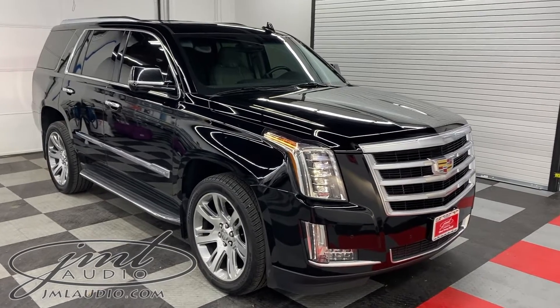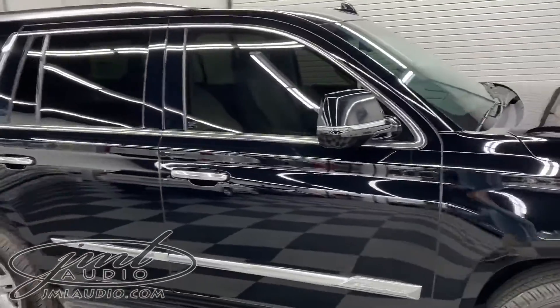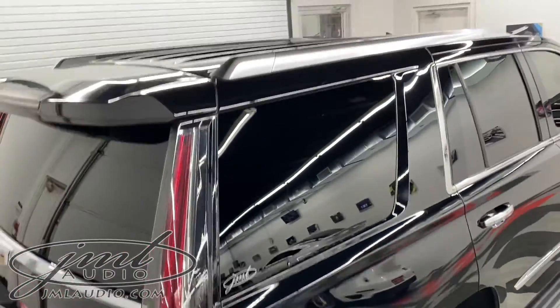A number of enhancements to it started with the glass, where we did our heat reflective level one clear, followed by a level three to the front two windows and a level one overlay over the factory level four privacy glass. We also did the sunroof up top.